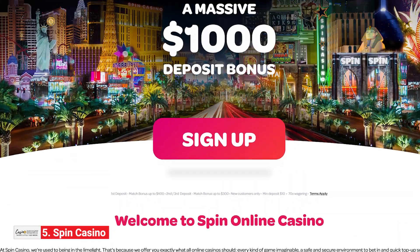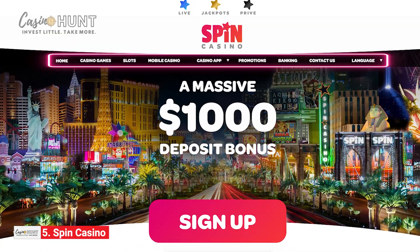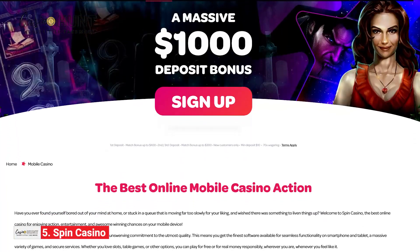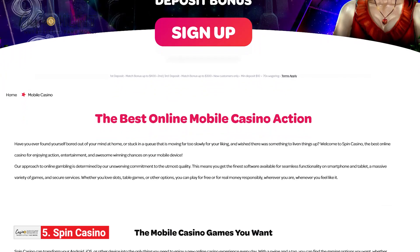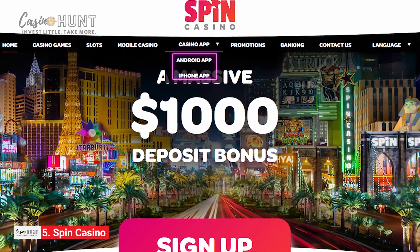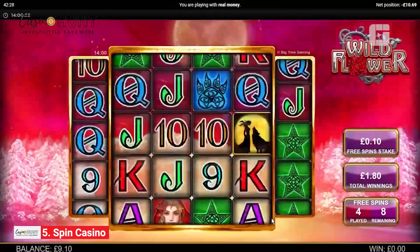The important sections are just a click or two away, so you have instant access to games, banking, bonuses, and support. If you're always on the go, you can easily install the Spin Casino app on your device — Android or iOS — and enjoy thrilling games on your smartphone or tablet.